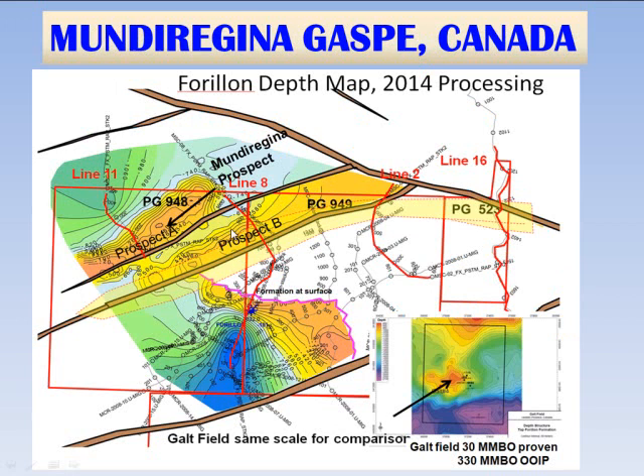Here are the subsurface maps — the first created for this project. This is the end of line 11, which basically dips to the north. This is the end of line 8, and it dips to the south with the fault. So there's a surface anticline recognized here, and we see a very large possible 10,000-acre anticline at the Forion level, which is bounded by a fault. This is Galt Field shown at the same scale for comparison — it's expected to be about 30 million barrels of reserves and 330 million barrels of oil in place.